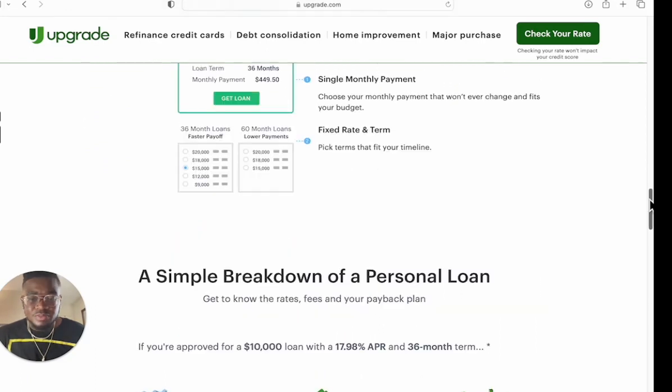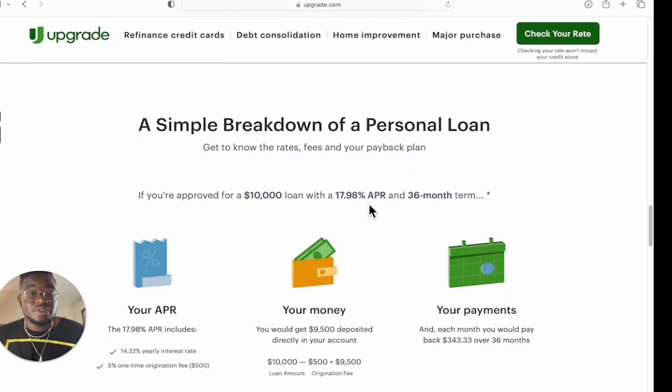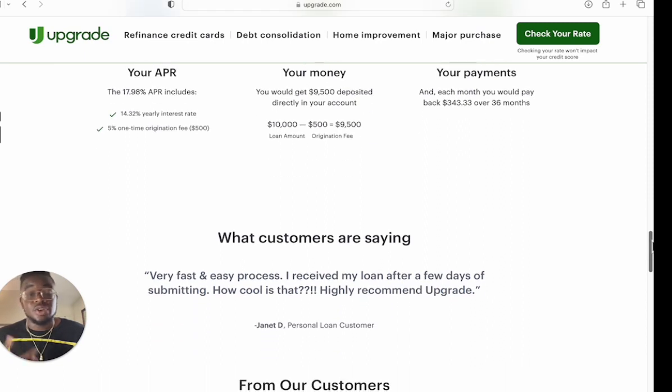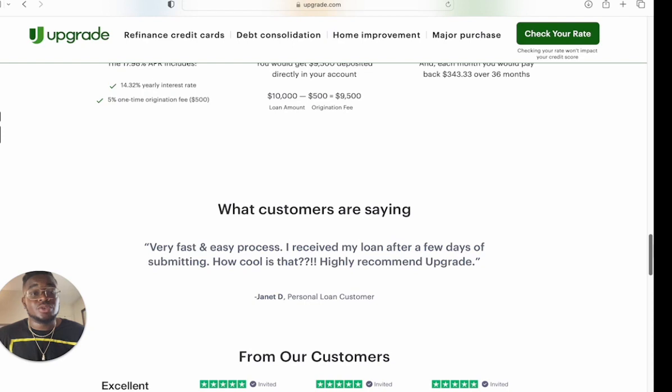I'm going to leave the link down below in the description so y'all can go check your rate if you want to. If you have decent credit, you can get approved — it's possible you'll get no docs required. Just be aware of the origination fee; that's a big fee to be taken out on a loan you already have to pay back. Unless you've got something specific to do with it or you're going to make a play with it, I wouldn't necessarily recommend it — but it's something to take into consideration. If you've already got this loan, or you go pre-qualify and get approved for $30,000, let us know in the comments and we'll celebrate that win with you.